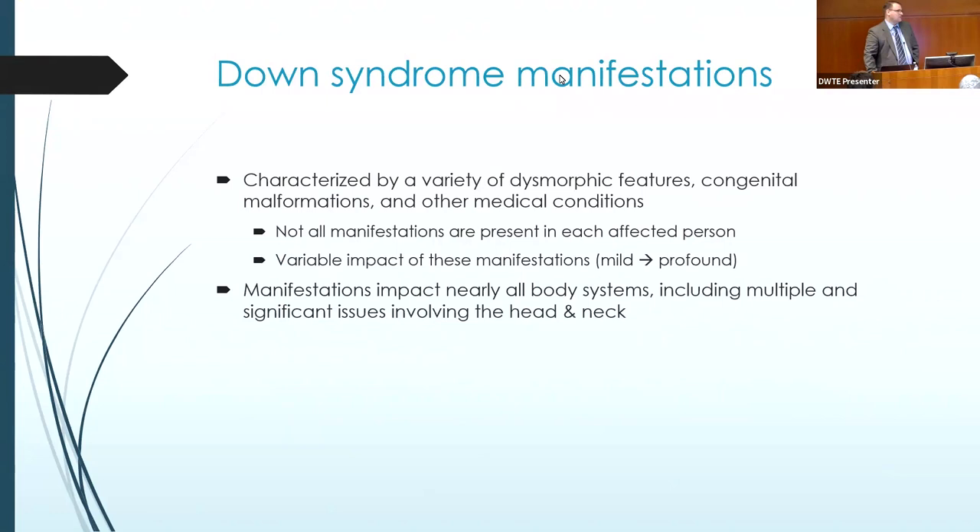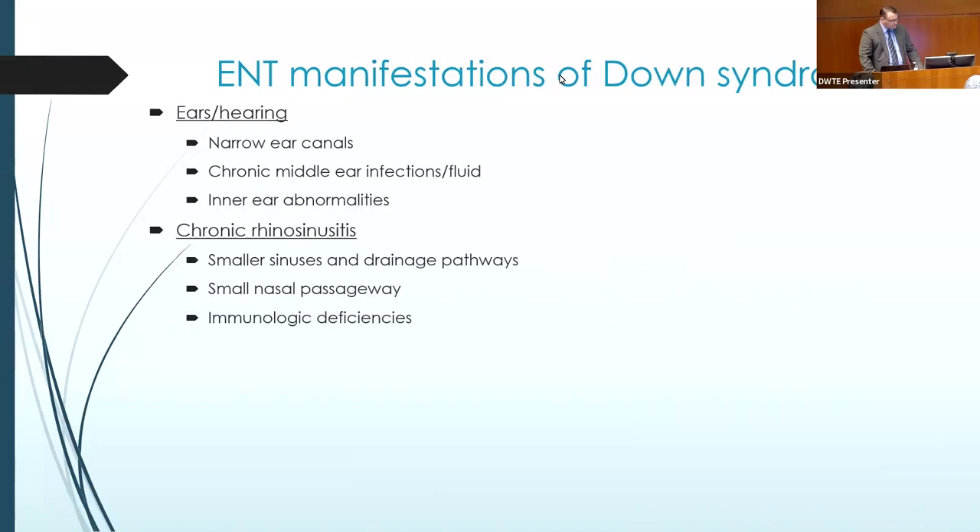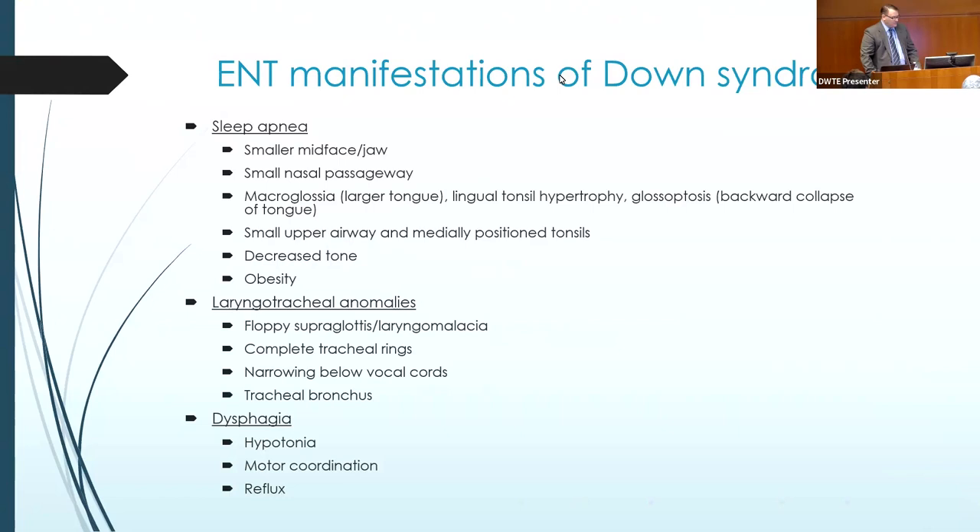We're all different. Though there are some typical manifestations of Down syndrome, each person is different in terms of severity and which specific manifestations affect them. From the ENT standpoint, there are lots of things we see Down syndrome patients for, including ear issues. Pretty much all levels of the ear can be impacted — the narrowness of the ear canal, more likelihood of chronic middle ear infections or fluid, and also inner ear and cochlear abnormalities. Nasal and sinus troubles arise not only because of the size and shape of the nasal passages and sinus drainage pathways, but also because of some subtle immune deficiencies that can occur.